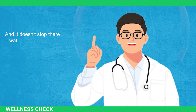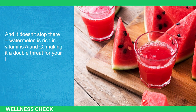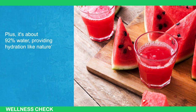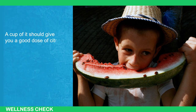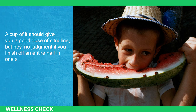Watermelon is rich in vitamins A and C, making it a double treat for your immune system. Plus, it's about 92% water, providing hydration like nature's finest beverage. A cup of watermelon should give you a good dose of citrulline — but no judgment if you finish off an entire half in one sitting.